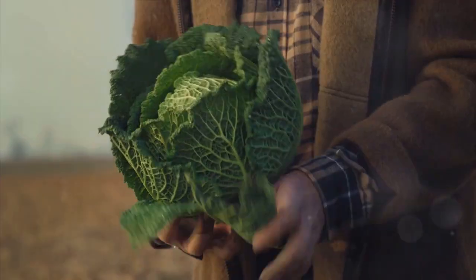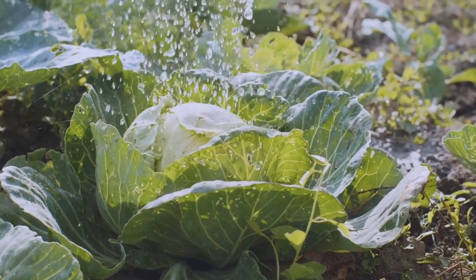Our third crop is Swiss chard. Valued for its long harvest season and nutritious leaves, Swiss chard is certainly a powerhouse for continuous production.